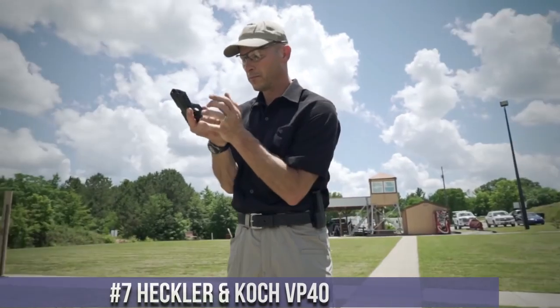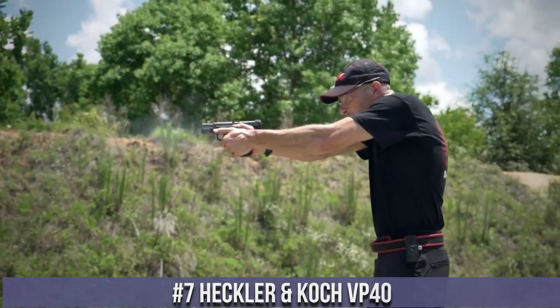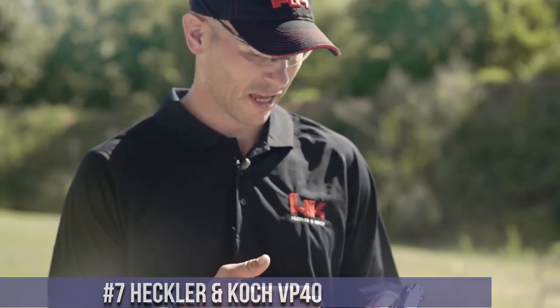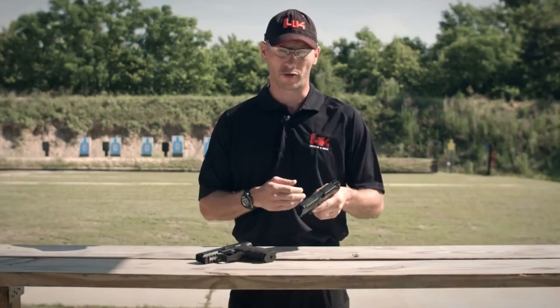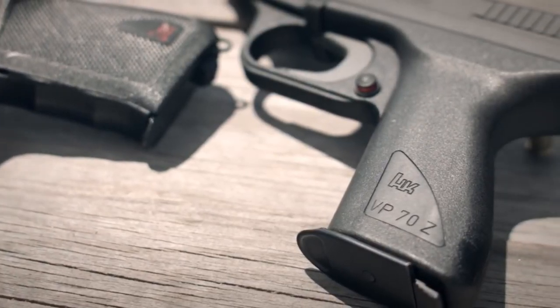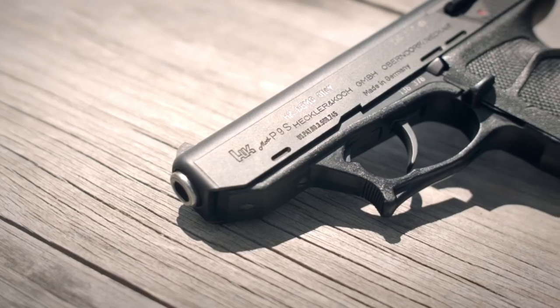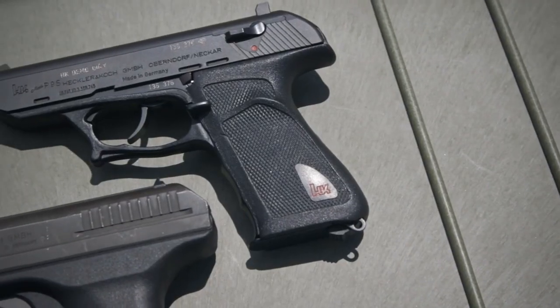Number 7: Heckler and Koch VP40. A formidable striker-fired pistol that delivers power, precision, and reliability. Built on H&K's legacy of excellence, the VP40 is chambered in .40 S&W, offering a potent combination of stopping power and versatility. With its ergonomic grip and interchangeable backstraps, it ensures a comfortable and customizable shooting experience for all users.